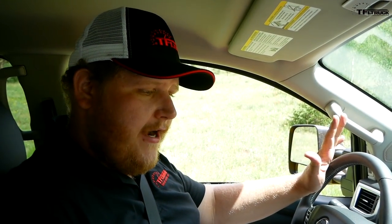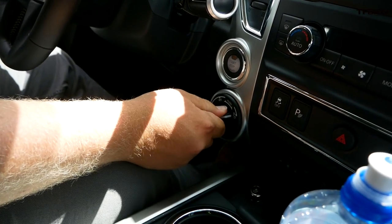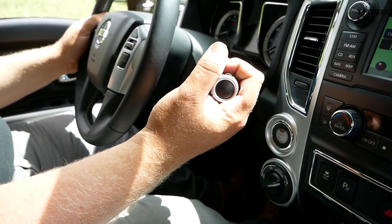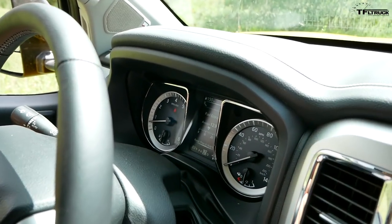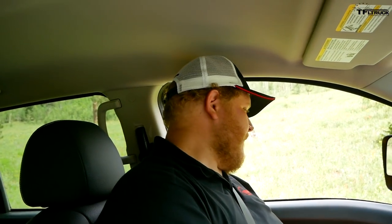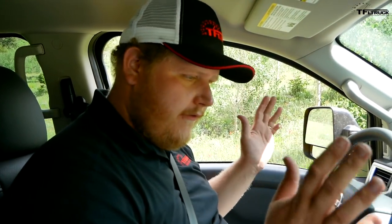We're getting ready to take on Cliffhanger 2.0 right now, so I'm going to get the Titan set up. First, we're going to put her down into four low — go four high, push it in, down to four low, and it should pop in. I might have to shift to neutral. There it is, heard it pop in. Now back to drive, and the last thing is we're going to lock the rear diff — little button down here on my left. It took a second but now we're diff-locked, ABS is off. We're as off-road ready as we can be, so let's get up this hill.